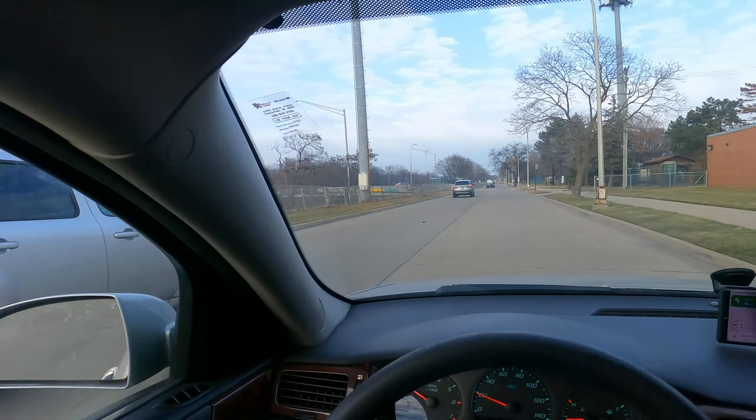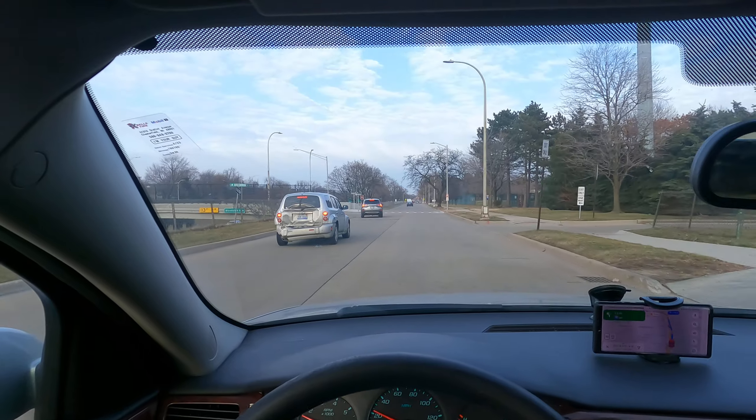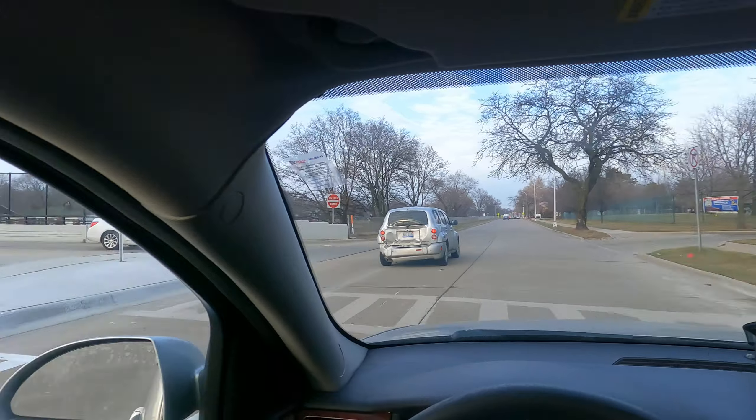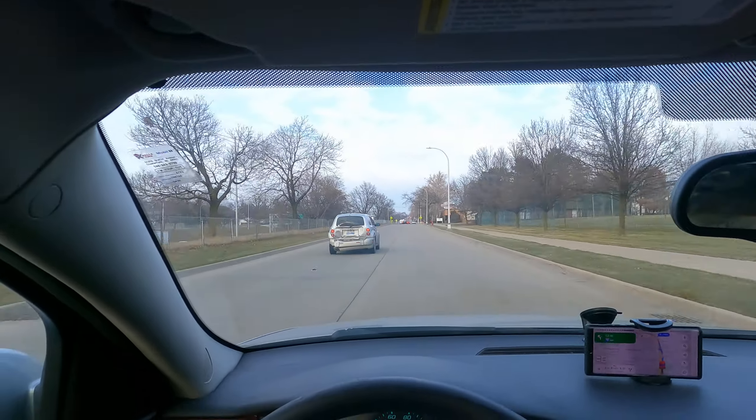A great place to take students is on the service drive. It's really chilled, it's relaxed. You can also teach your students good speed control and good pace. It's a good primer for the actual expressway.